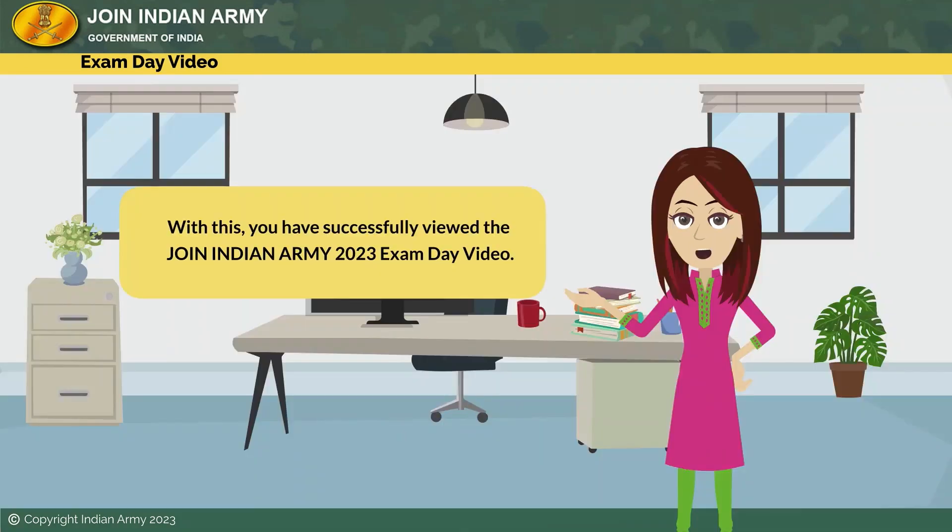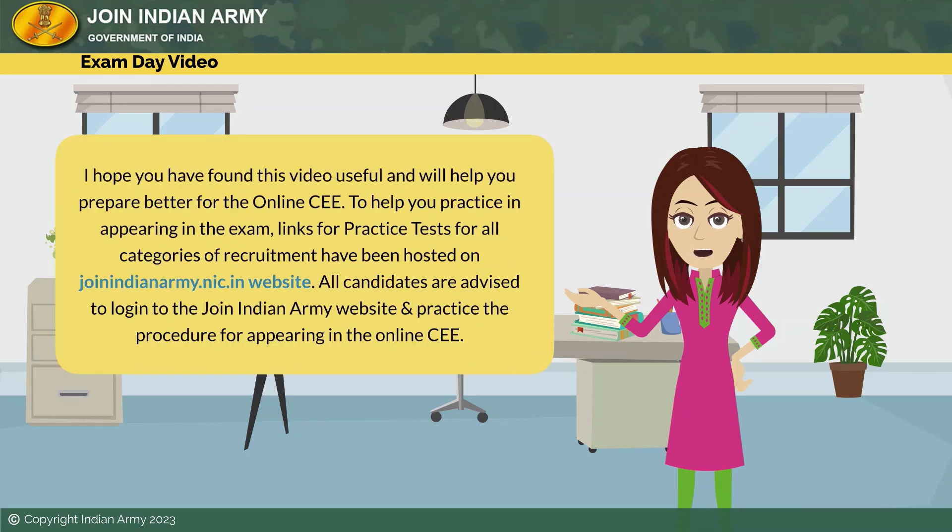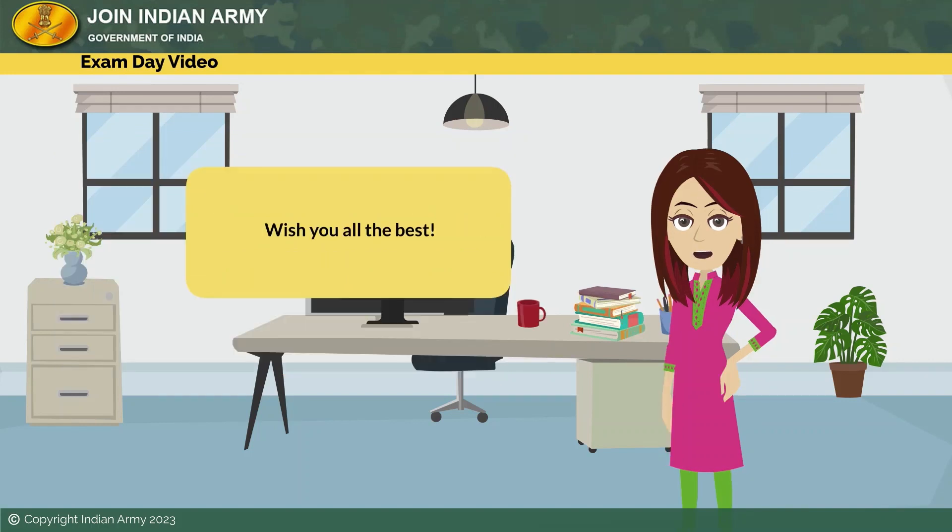You will thereafter be asked to move out of the exam hall in an orderly manner. With this, you have successfully viewed the Join Indian Army 2023 exam day video. I hope you have found this video useful and it will help you prepare better for the online CE. To help you practice, links for practice tests for all categories of recruitment have been hosted on joinindianarmy.nic.in website. All candidates are advised to log into the Join Indian Army website and practice the procedure for appearing in the online CE. Wish you all the best — thank you and Jai Hind.